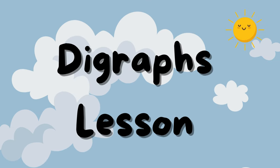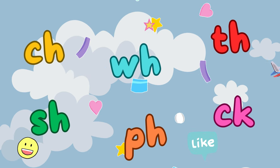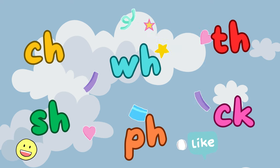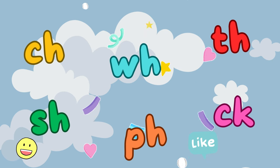Hello, young learners. Welcome to our exciting adventure into the world of digraphs. Today, we're diving into the magical world of C-H, S-H, W-H, P-H, T-H, and C-K. Are you ready to learn and have loads of fun? Let's go!